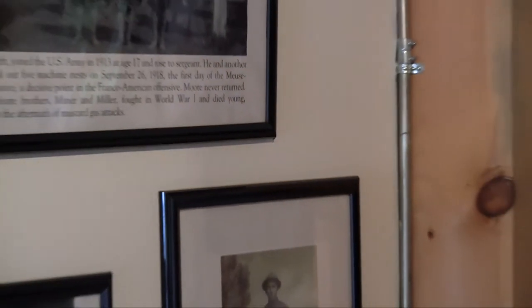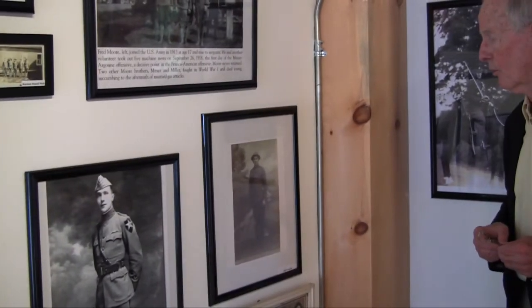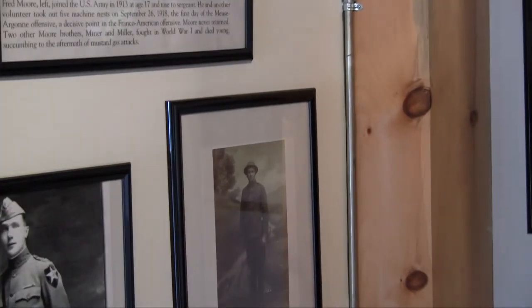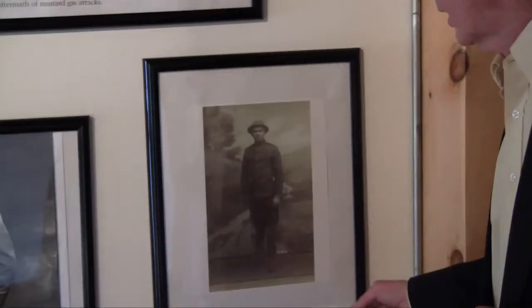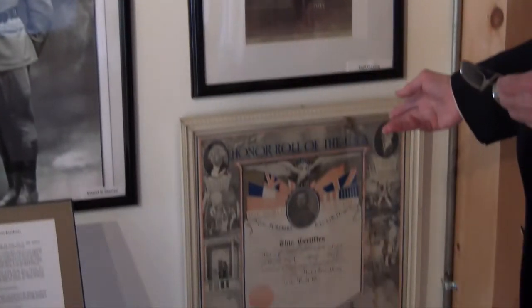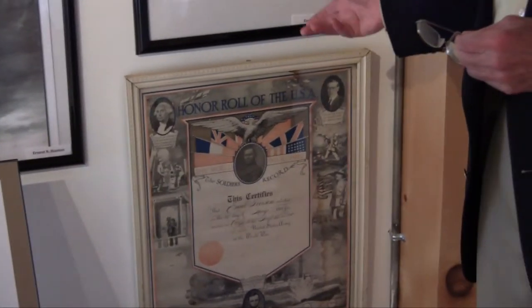This is now the American wall that I'm going to take you through. We'll start with this gentleman here. His name is Emil Pearson. He is the father of Sharon Gilbert, who is the archivist of the Westland Historical Society and has been serving the society for over 11 years. Underneath you see the honor roll, a certificate that was presented to him, which shows the date of his enlistment and also the unit that he was in, the 339th Infantry.